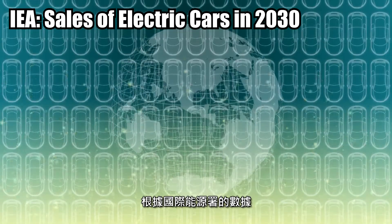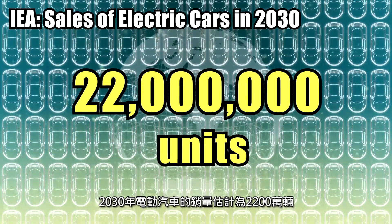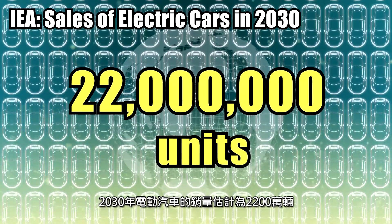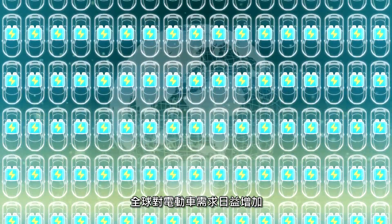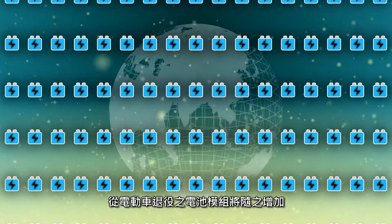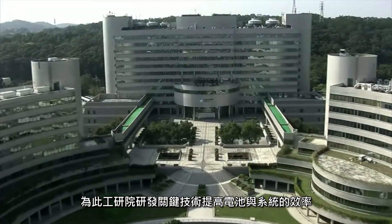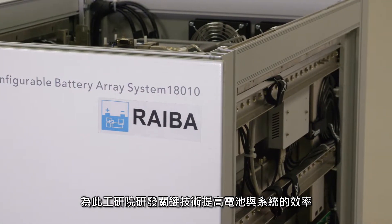According to the International Energy Agency, sales of electric cars in 2030 are estimated at 22 million units. To address increasing demand for battery use in electric vehicles and reuse of retired battery modules, eTRI developed critical technologies to improve the efficacy of battery cells and systems.